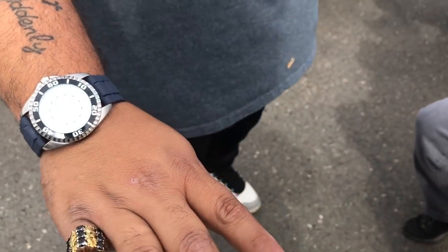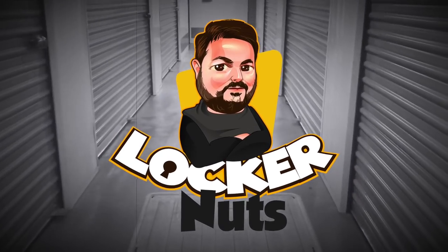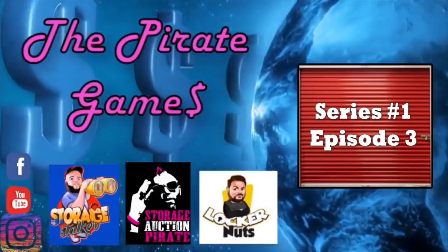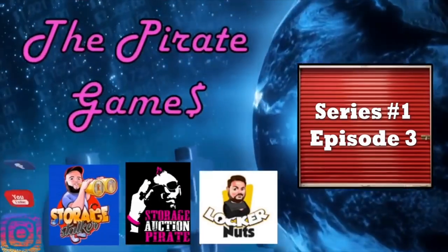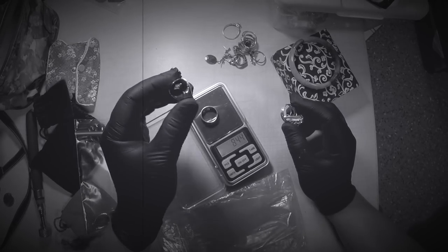Last time on Locker Nuts, with the pirate games well underway, Jack goes through the treasures he scored at the vault auction with lots of great items found — but nothing compared to the gold hoard found inside a hat box. We identified pieces at 10 carat, 14 carat, and 18 carat gold. Now it's time to start selling.